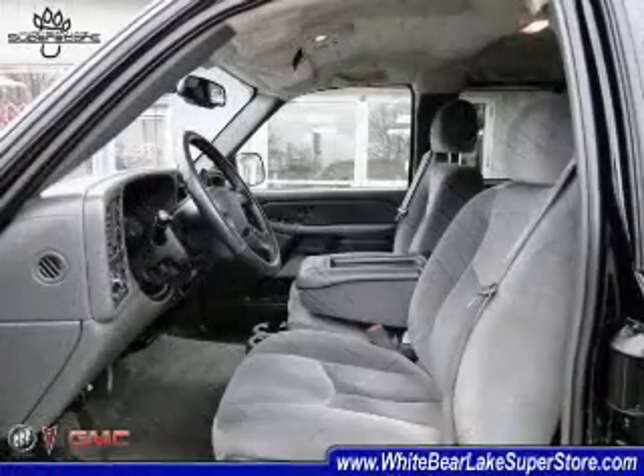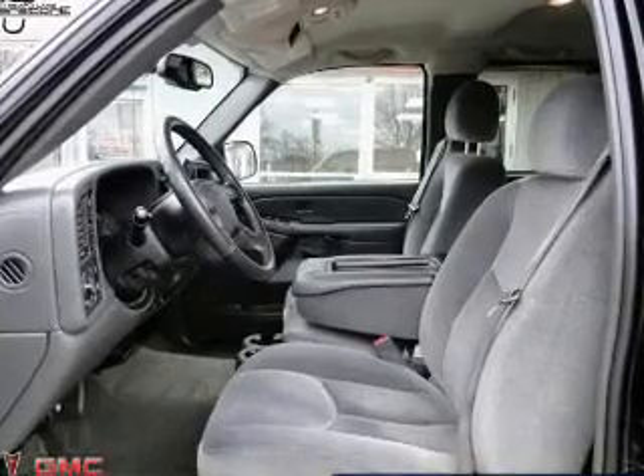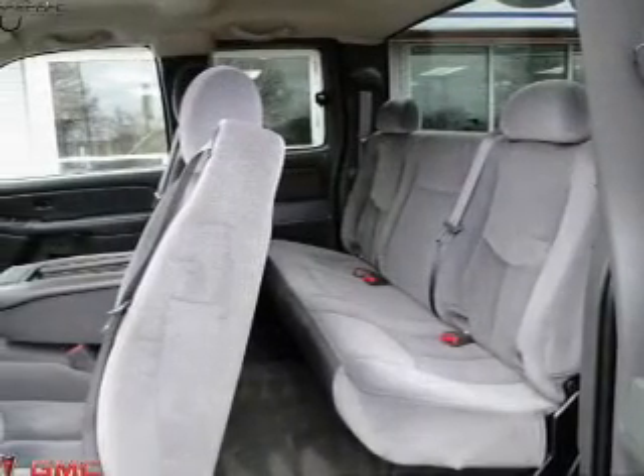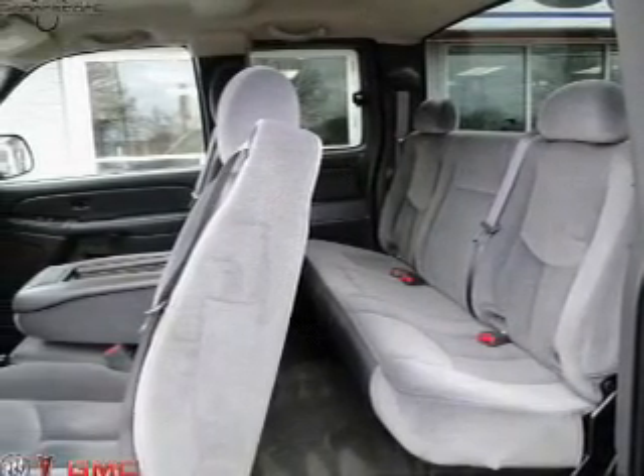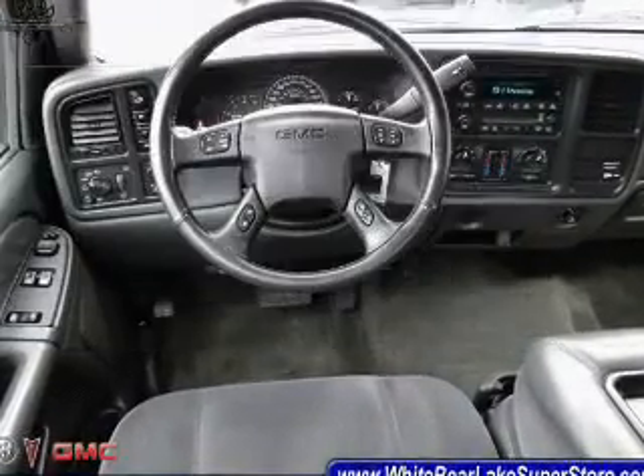Air conditioning, power door locks, power windows, power steering, cruise control, an alarm system, an AM/FM stereo with a CD player, and an adjustable tilt steering wheel. For your peace of mind, the following safety equipment is included.